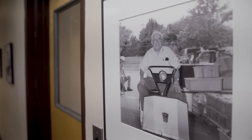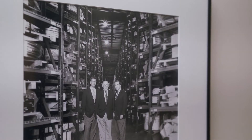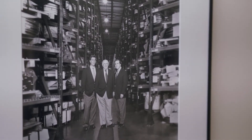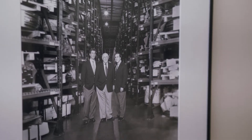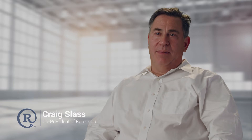It's very easy to go from one dollar to one billion. It's very challenging to go from zero to one dollar. My father had the most difficult start, but we were able to do it because he provided us the beginning, and Jonathan and I, as great partners, succeeded because we were both driven in our own way. Craig Slas, co-president of RotorClip Company.